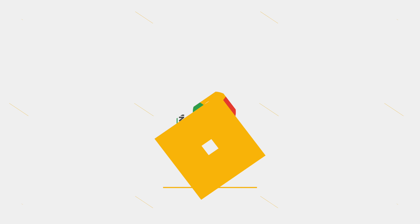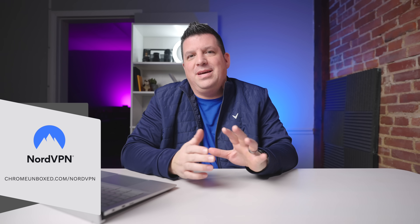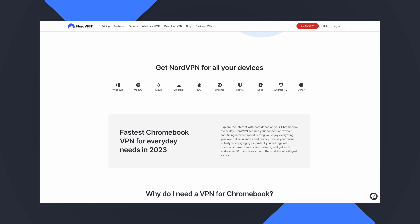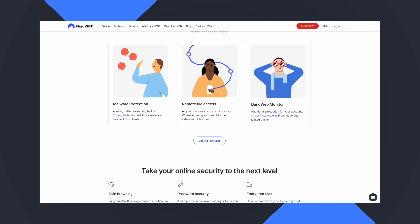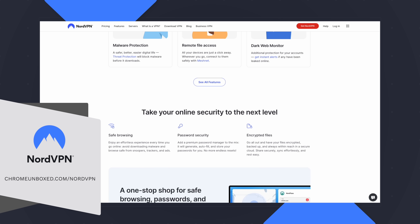Before we get into what this is and why it's important, today's video is brought to you by NordVPN, the VPN of choice for all kinds of users — whether it's on Chromebooks, Android devices, iPhones, iPads, or whatever — because it works across all of them, helping you keep your data safe and secure whether you're at home, out and about, or at a coffee shop. Check out more at chromeandbox.com/NordVPN to get signed up and get started today.